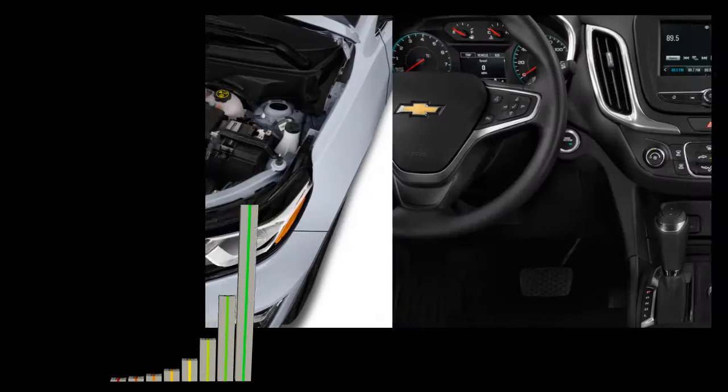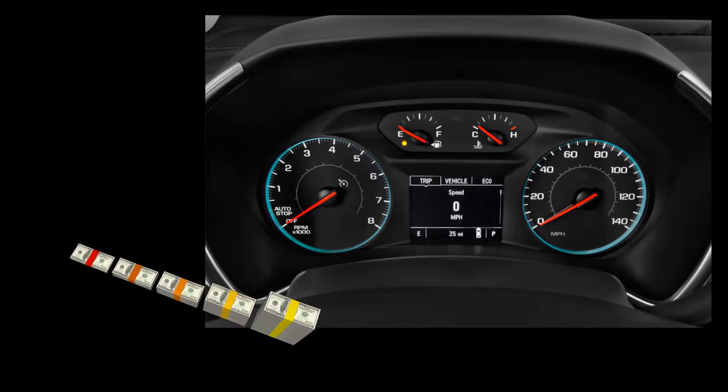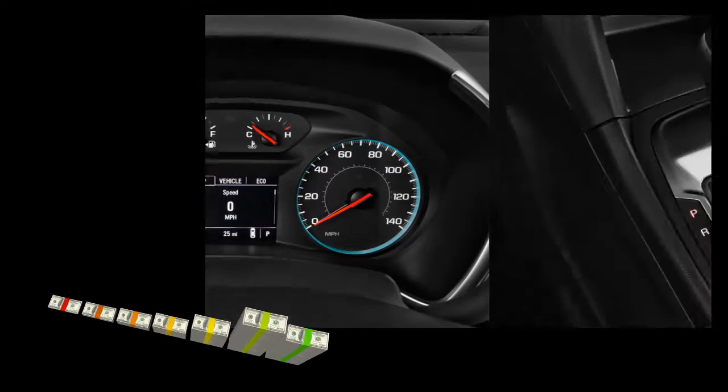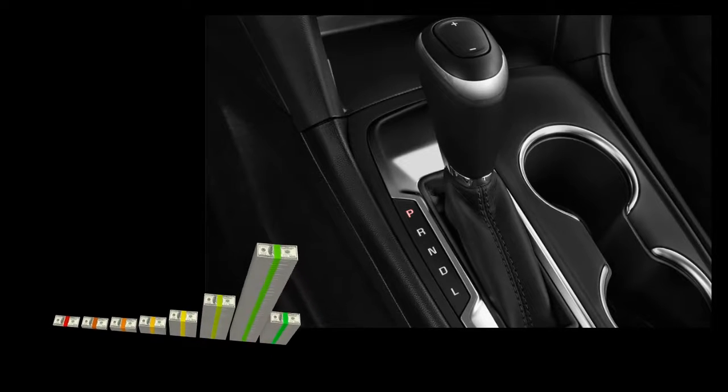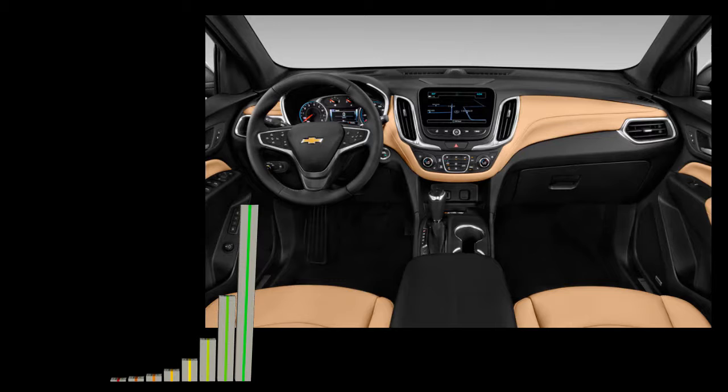This model rides on a familiar D2 platform, sharing most of its parts with the GMC Terrain as well as Buick and Envision.